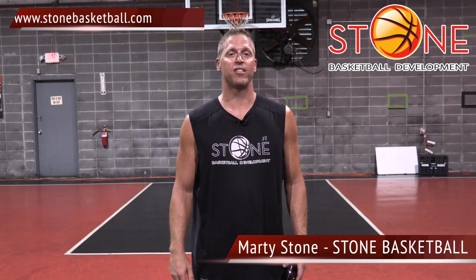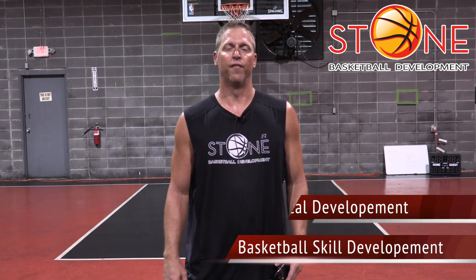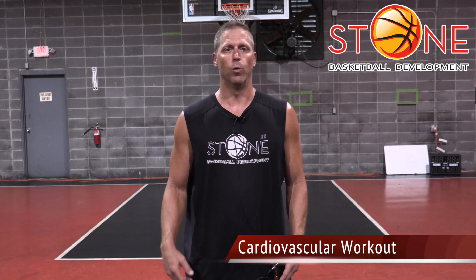My name is Marty Stone with Stone Basketball Development. Here to tell you a little bit about what we do here. We focus on physical development as well as basketball skill development. We will focus on developing physically, cardiovascular with spin bikes. We will use a spin bike with a 40 pound weighted wheel.